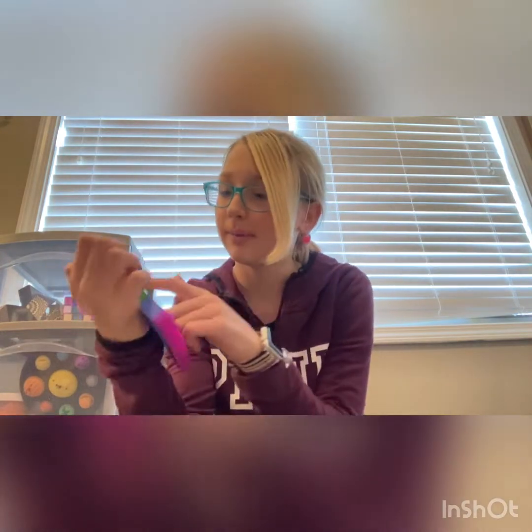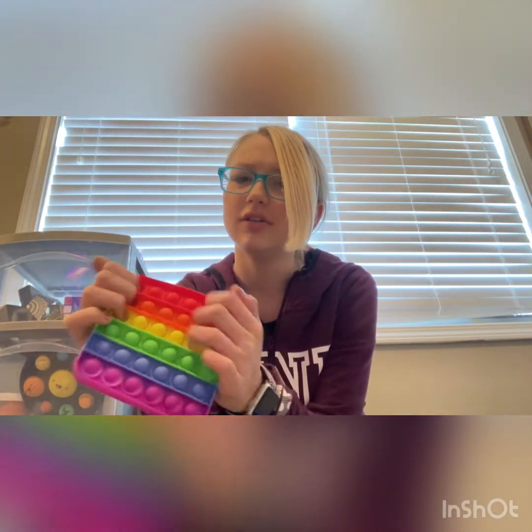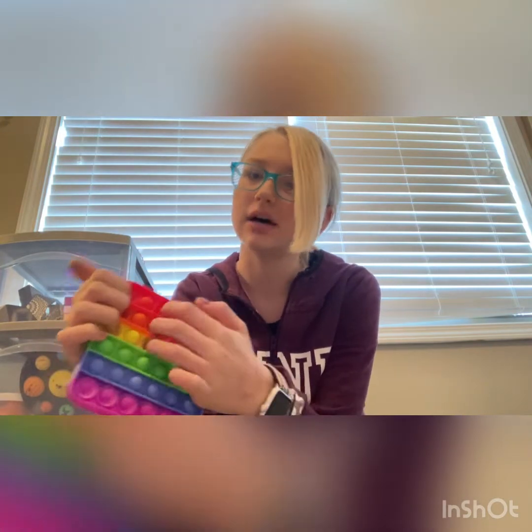Next up I have this rainbow square poppet — it has letters on it. I found it at Target; this was when Target first started getting poppets. I believe it was around five dollars.